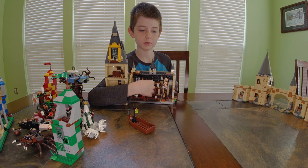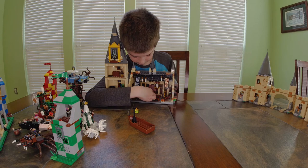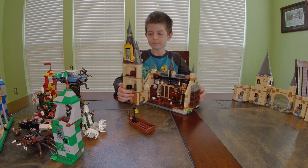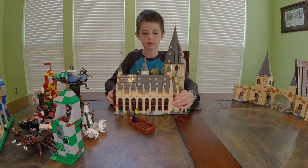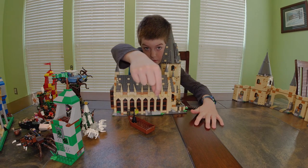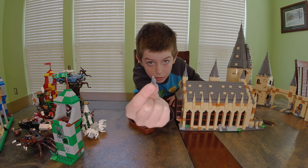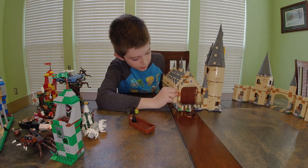Inside there are floating candles, ice cream on one table, tea or coffee, a fireplace in the back, a chicken leg, and more ice cream. There are two statues on either side of the door — they're really tiny.